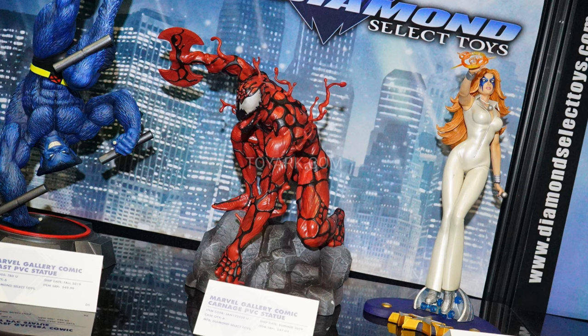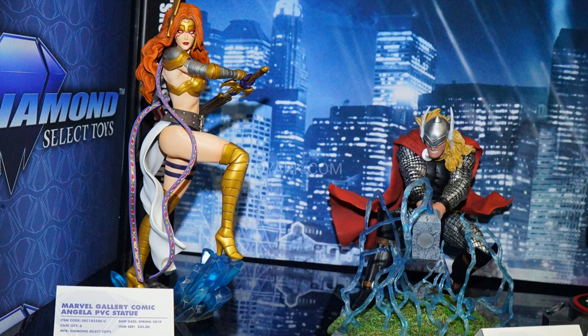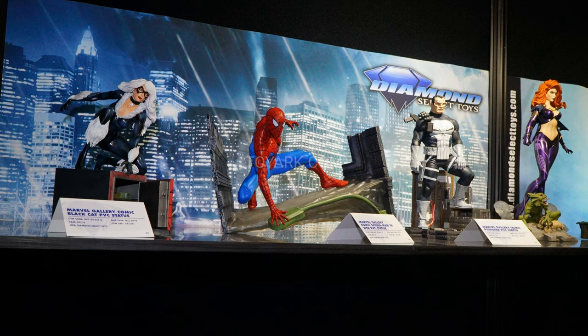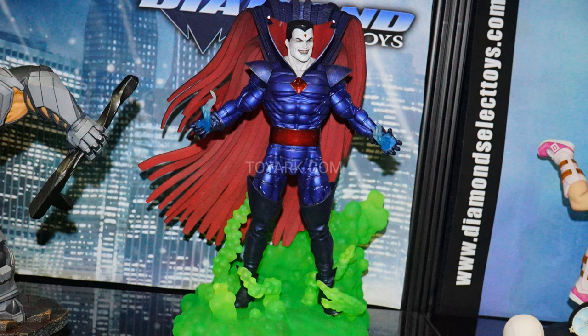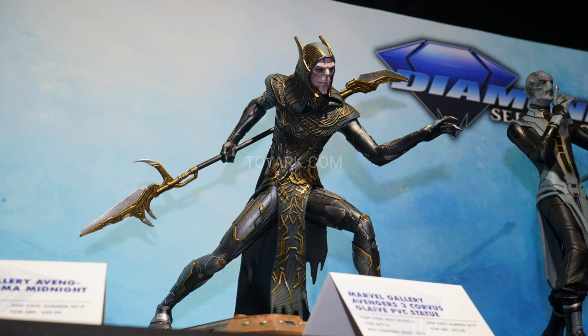Diamond Select is definitely bringing a lot of heat. They've got the Marvel Gallery PVC line with a lot going on — Beast, Goblin Queen, Thor, Punisher, Spider-Man, Black Cat, Mr. Sinister, Angela, and Dazzler. They also have MCU Gallery PVC, showcasing Captain Marvel based on the movie, Infinity War stuff like Iron Man and Spider-Man, and Black Panther statues. They also showcased Spider-Man Gallery PVC statues based on the video game — Spider-Man and Rhino.